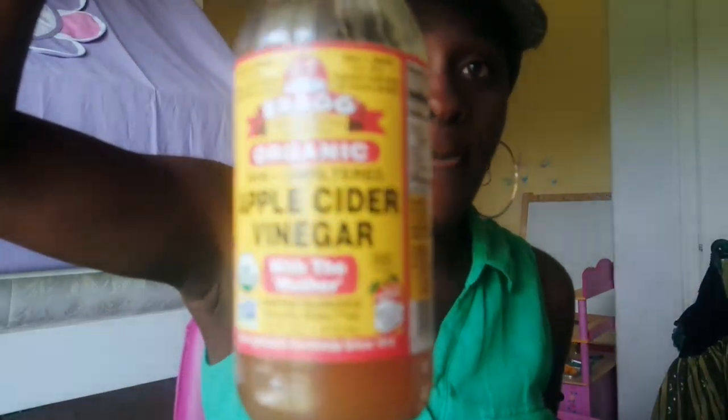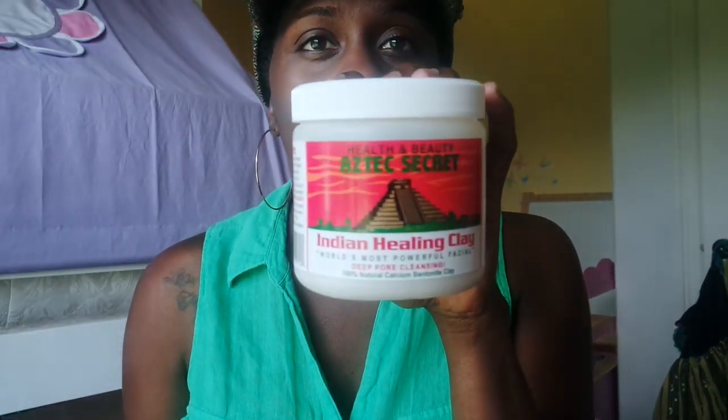I mix the clay with apple cider vinegar and water and leave it on for about 10 to 15 minutes. You feel it tightening - it gets hard like clay and you feel it cleansing. Once you remove it, it feels like it burns a little bit. One thing I notice is that the next day I get one or two bumps in like two places, always here. I just got rid of a bump here after doing the mask - I guess because it's pulling everything out.